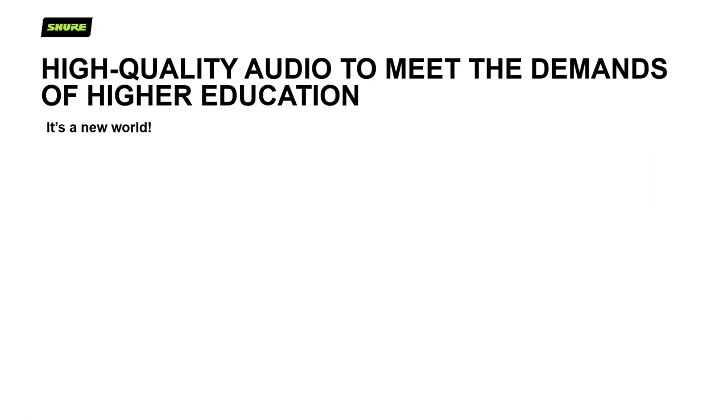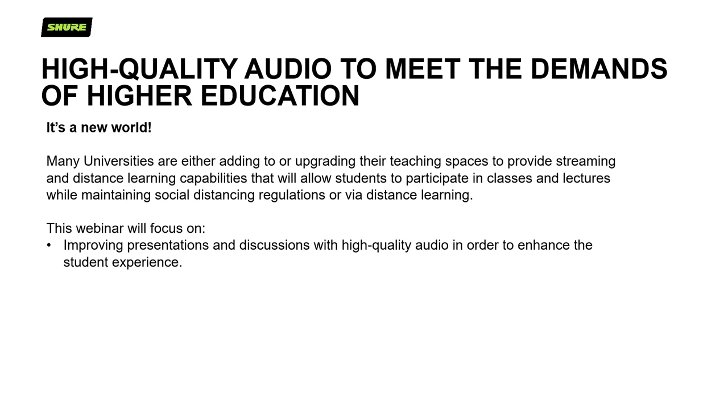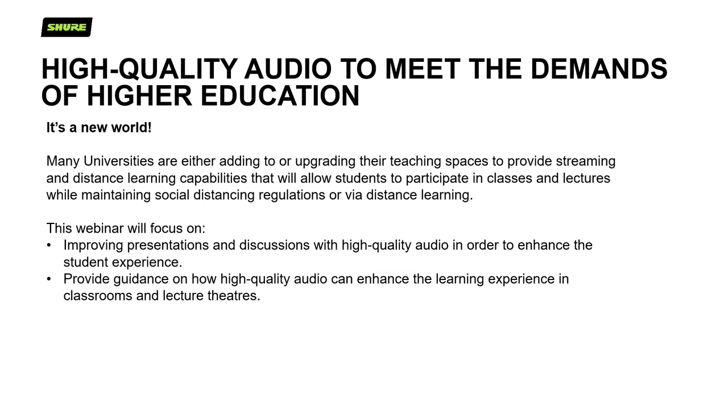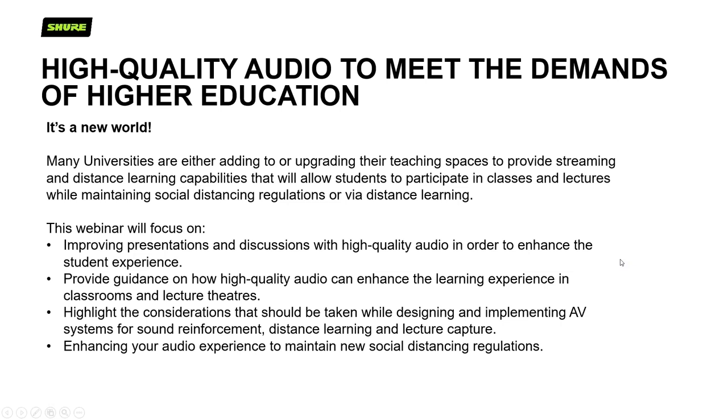Higher quality audio to meet the demands of higher education — it is really a new world. Many universities are either adding or upgrading their teaching spaces to provide streaming and distance learning capabilities that will allow students to participate in classes and lectures while maintaining social distancing regulations. This webinar will focus on improving presentations and discussions with high quality audio to enhance the student experience, and highlight considerations for designing AV systems for sound reinforcement, distance learning, and lecture capture.